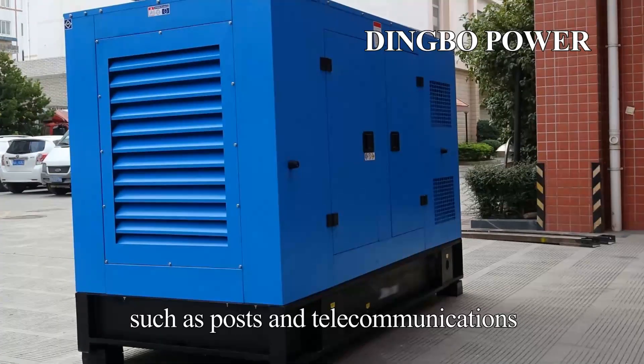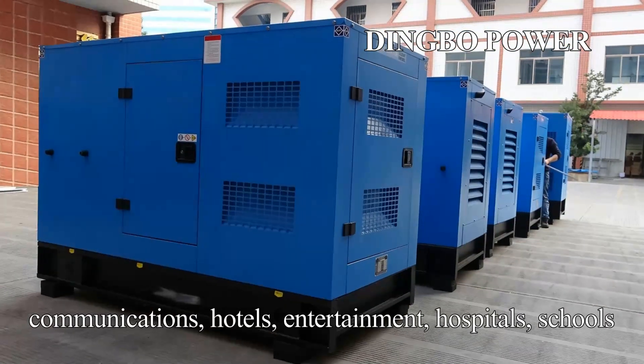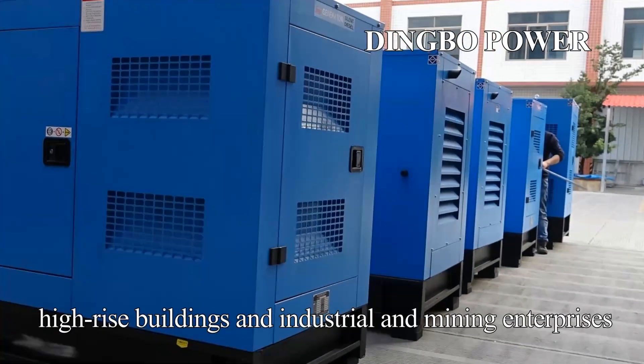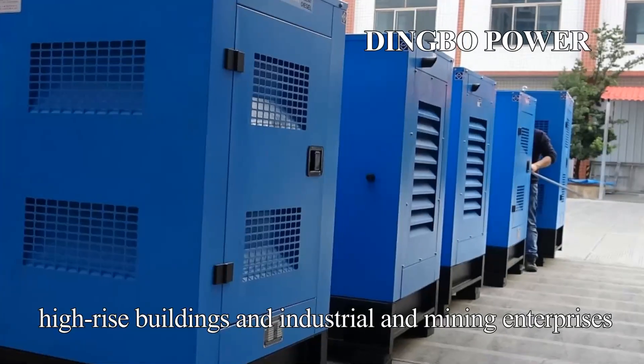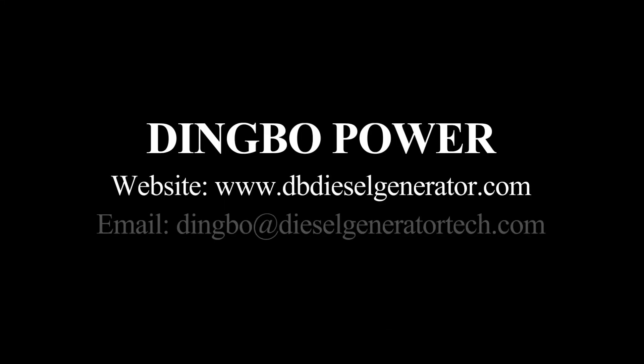Such places include posts and telecommunications, communications, hotels, entertainment venues, hospitals, schools, high-rise buildings, and industrial and mining enterprises.